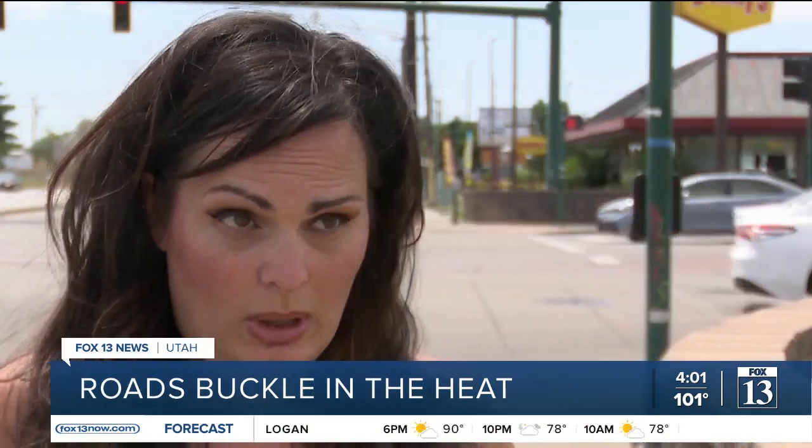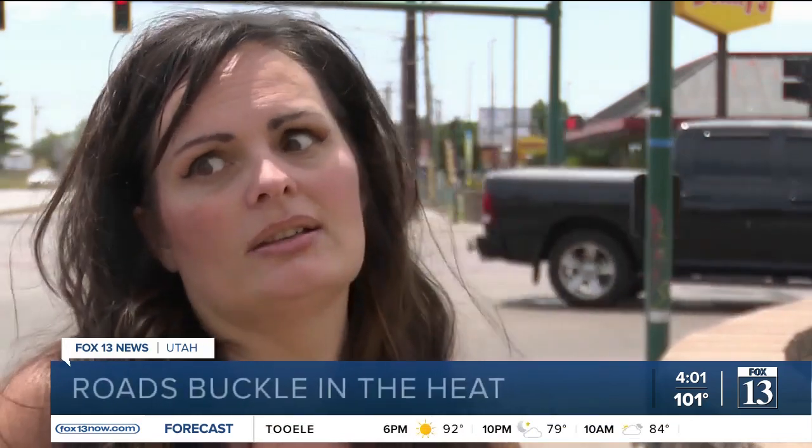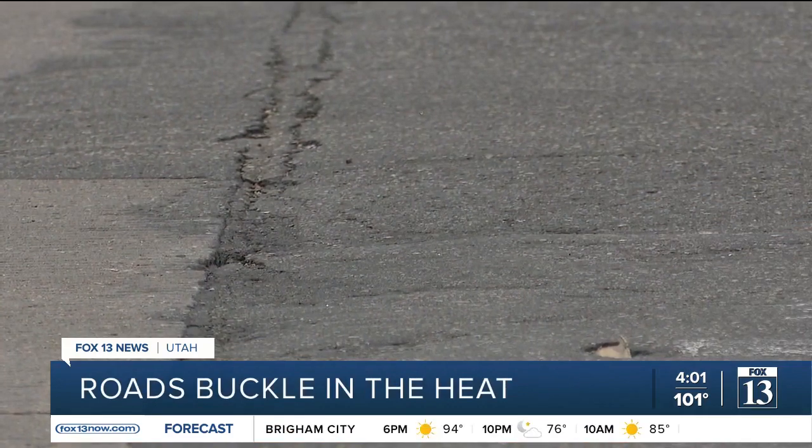You don't know they're there until you hit it. And hitting one of those going that fast, it's dangerous. It's scary. It's hard on our cars.